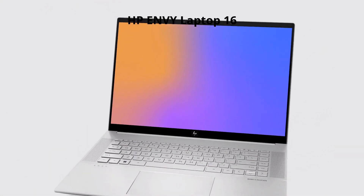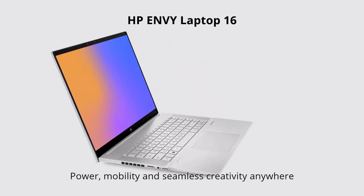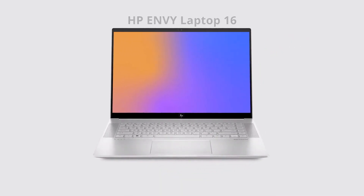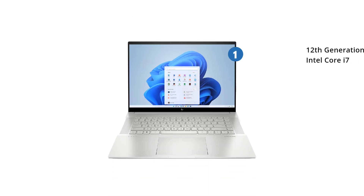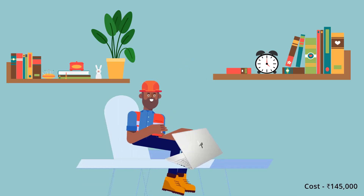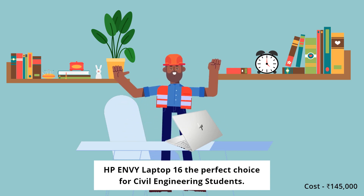HP has built a super fast laptop, the HP Envy Laptop 16-h0028tx, keeping civil engineering students in mind to give a remarkable experience. Its features include a 12th generation Intel Core i7 processor, a 16-inch display, 16 gigabytes of RAM, and 512 gigabytes SSD. These features make the HP Envy Laptop 16-h0028tx the perfect choice for civil engineering students.